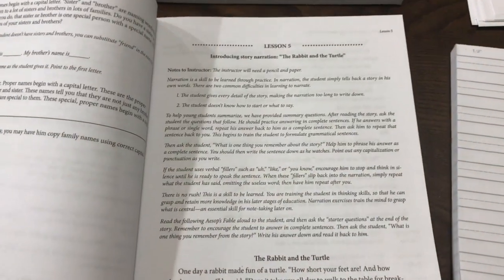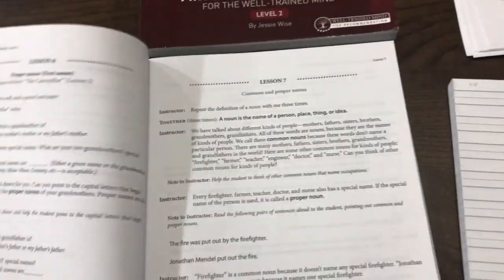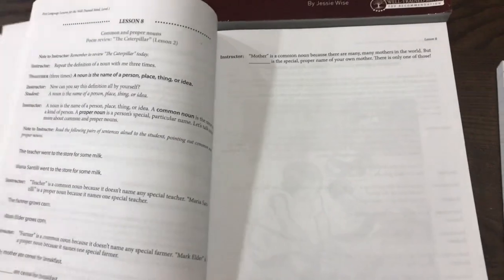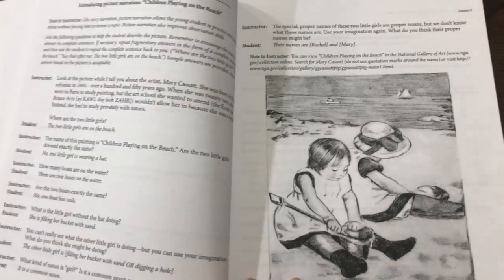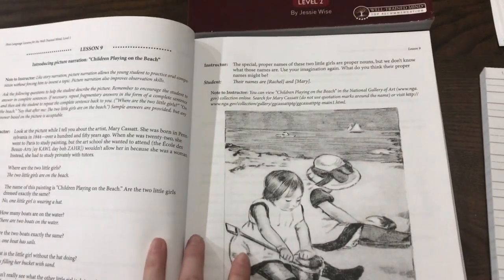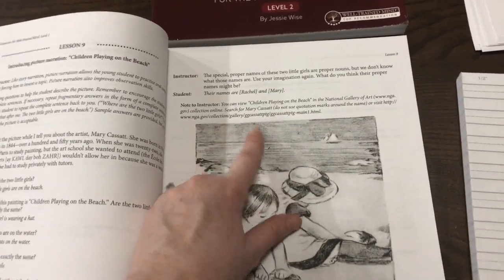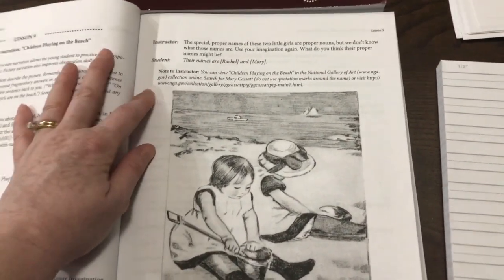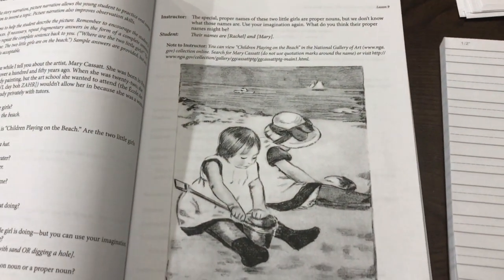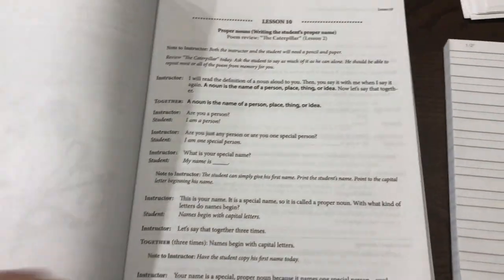Then we have a story narration where you read them the story and then ask them questions about it. And there's also picture narration — you ask them questions about the pictures. It gives you a website where you can view the picture in color. What I did when I used this in the past — and I'm kicking myself for not keeping it because I'll probably have to redo it — is I actually printed all of the pictures in color and made a book of them. So that's something you could also do.